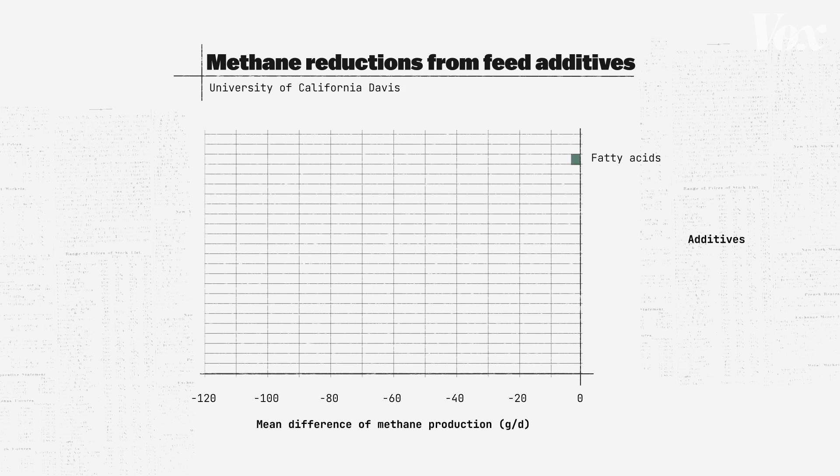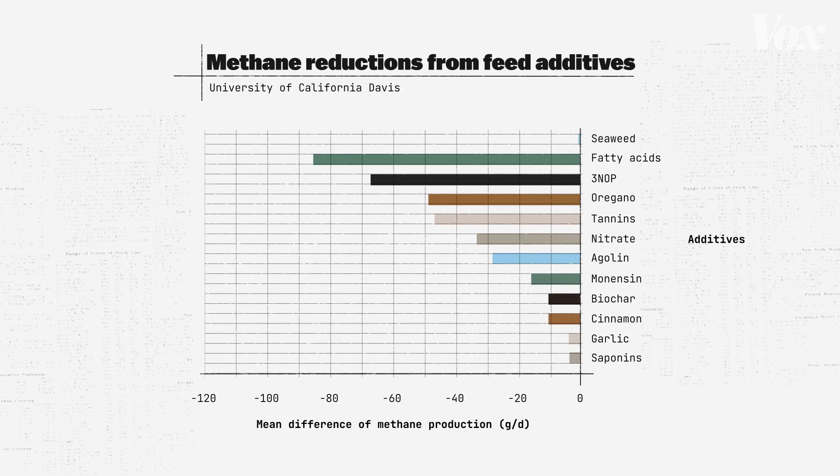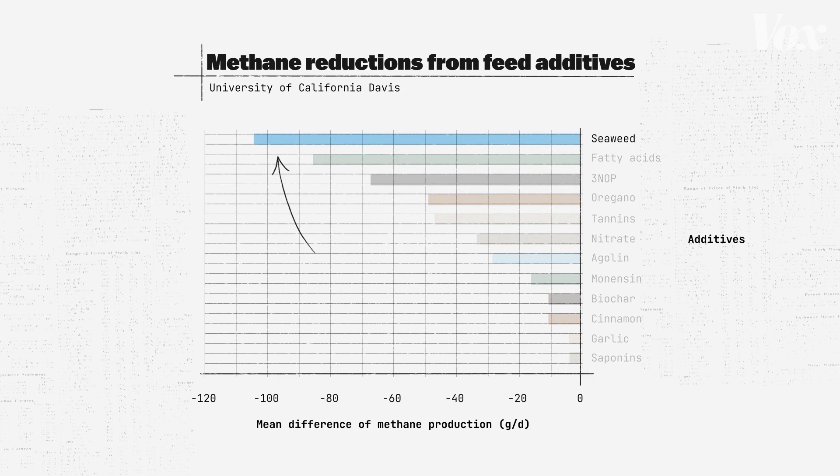Other additives work too, like fatty acids, which reduce methane by lowering the carbohydrate content and reducing a specific parasite in the rumen known as protozoa. And oregano was found to reduce the number of bacteria in the rumen to limit methane production. But so far, out of all the additives tested, seaweed has been the most effective.